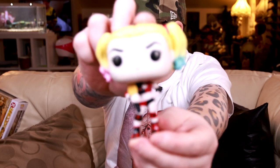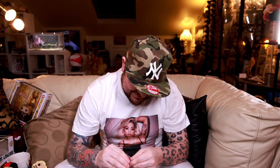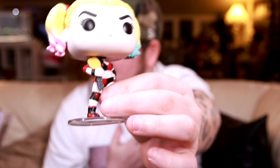Harley out of the box. The stand - we were talking about how loose the other ones are. This one is too big for the foot, but if you really force it in, there we go, we can make it work. There's the belt.